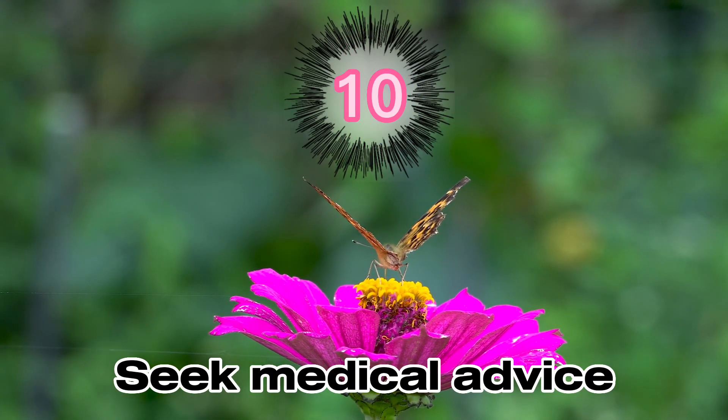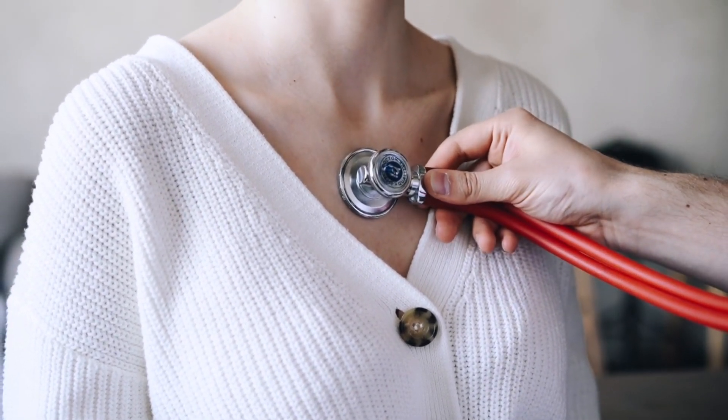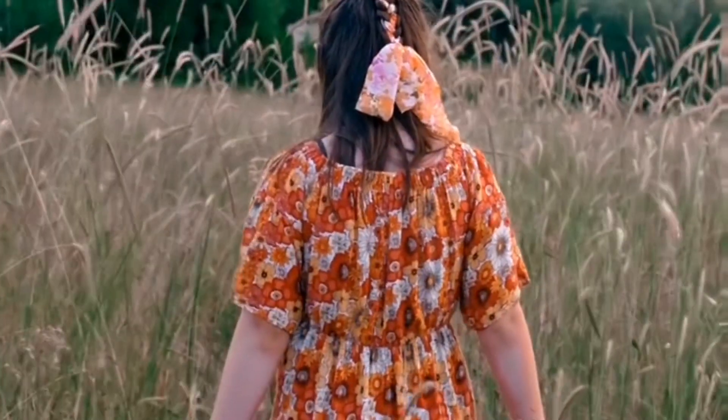Step 10: Seek medical advice. If the symptoms persist, worsen, or if you are unsure about the type of caterpillar that stung you, it's best to consult a healthcare professional for proper evaluation and treatment.